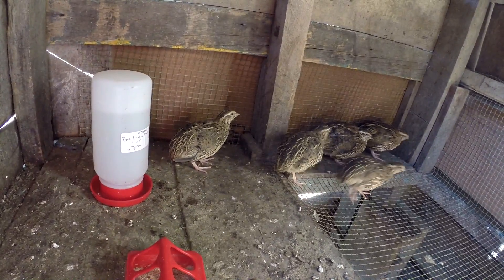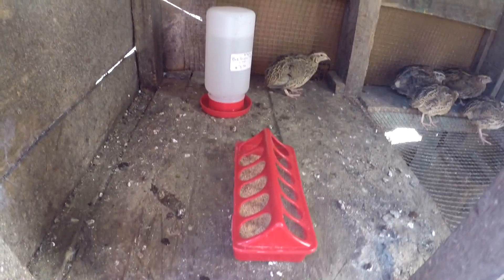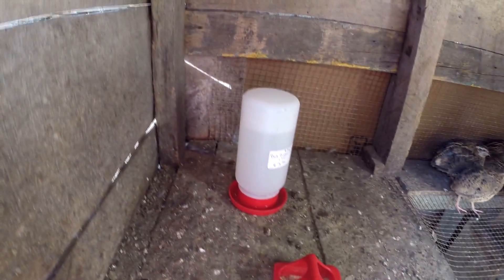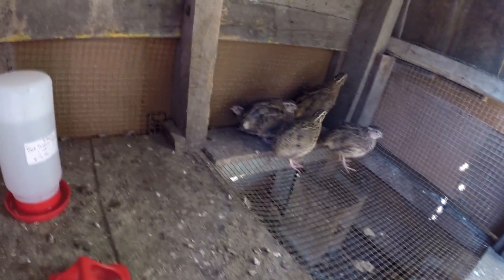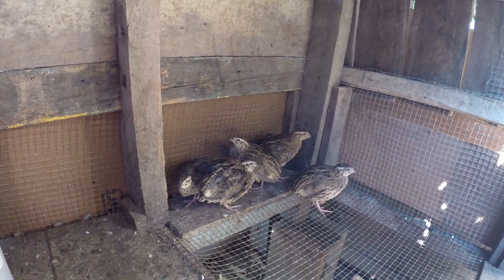Let us count how many quails are inside the cage: one, two, three, four, five quails. Five quails in total — there are four females and one male.